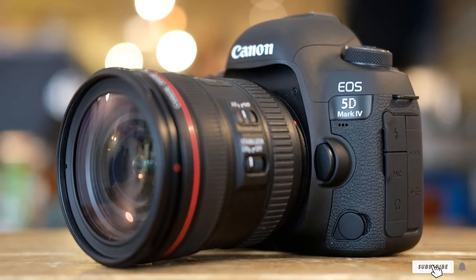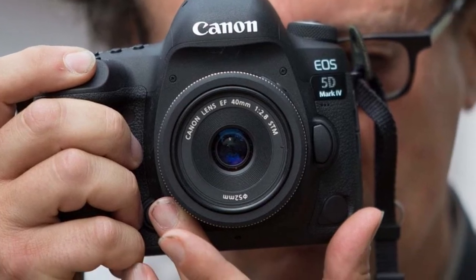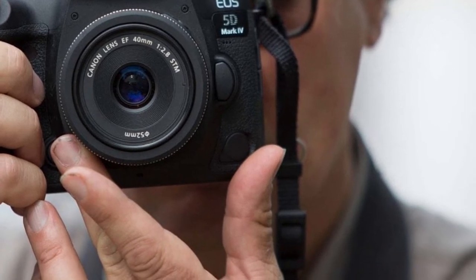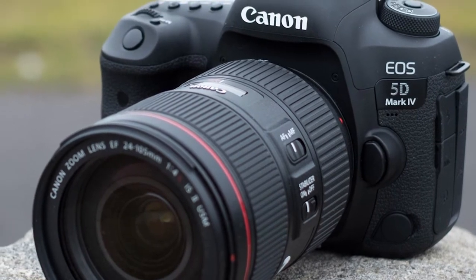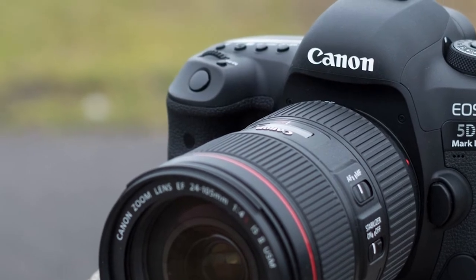The all-black construction is durable, water-resistant, and dust-proof, so you can travel with it with ease. No need to worry about weather conditions causing any damage. The 30.4-megapixel camera is great for food photography. These kinds of cameras are typically used in professional settings for advertisements or magazines, so this product is of great quality.